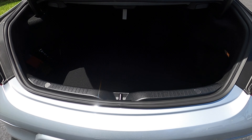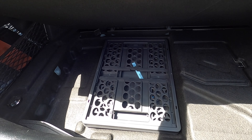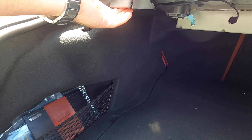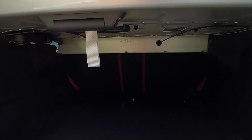Power liftgate opens to 10.5 cubic feet of storage. You get some hangers underneath the floor, more storage with a container that folds out, and a storage cubby on the side. Split-fold the rear bench at a 40/60 split to increase cargo capacity in the coupe.